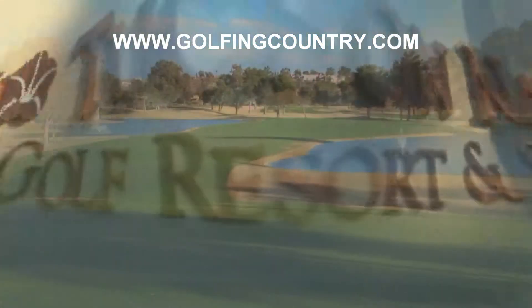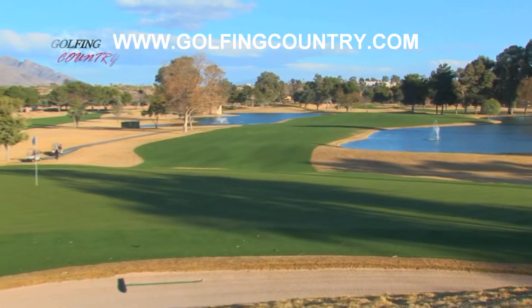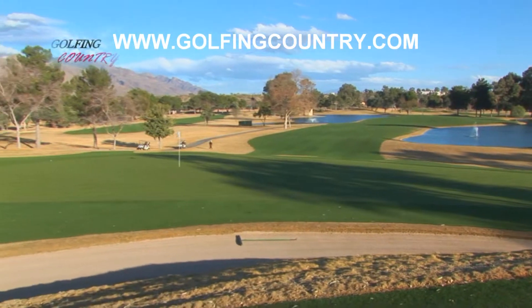Omni Tucson National Golf Resort and Spa — their uncompromising commitment to excellence has led them to the past, present, and to the future.